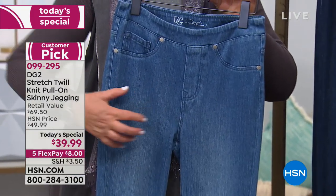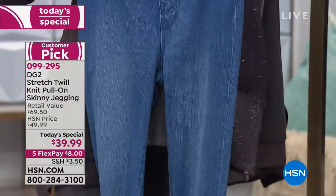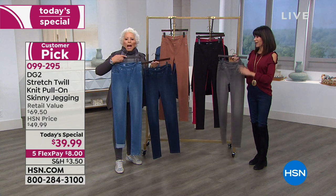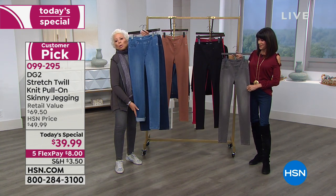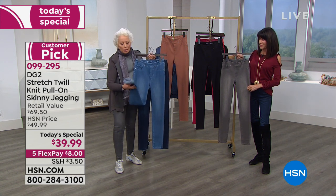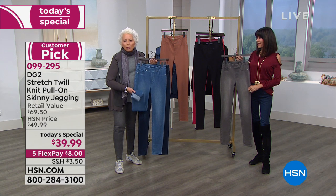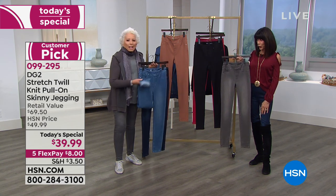Ten intensive dips in indigo for both of these. I've actually cuffed one side, because as it gets warmer, if you've got any kind of shoe that has an ankle interest to it, these cuff beautifully. It looks really great cuffed, and it will have traction and stay up.